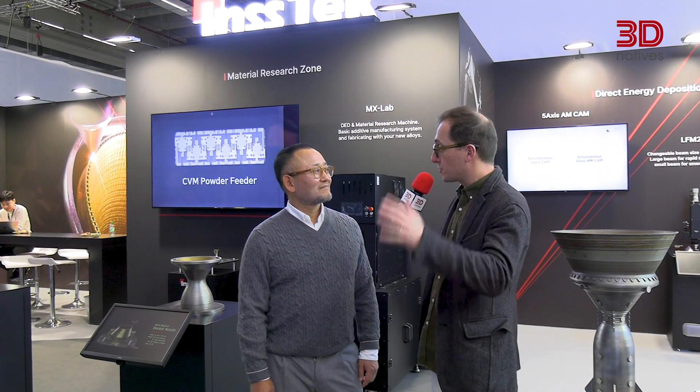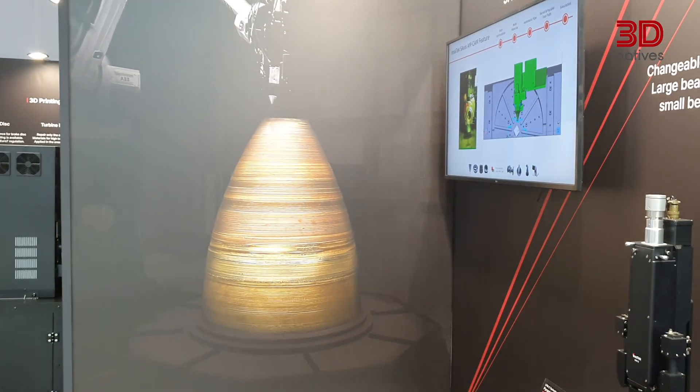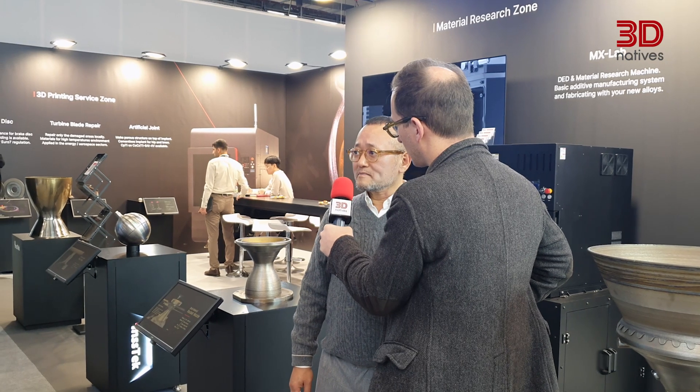INSTEC has achieved success across various fields, from medical to aerospace and also material research. What's the direction for the future for INSTEC? Our vision is to advance multi-material manufacturing by enabling the creation of high-performance industrial components using best-suited materials. Thank you very much Michael for having us on your booth. It was a wonderful discussion. I'll definitely have to spend time on your booth to check the many parts that you have on display.